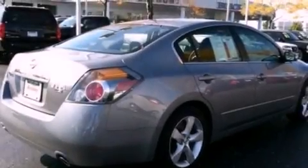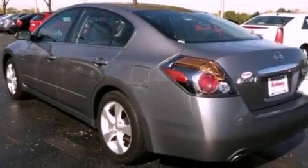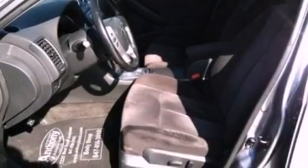Its top features include a power driver's seat, heater vents for rear seat passengers, steering wheel mounted cruise control, a CD player, a leather-wrapped steering wheel, aluminum wheels, an illuminated driver's side vanity mirror, a low-tire pressure indicator, heated side view mirrors, and this vehicle has fewer than 69,000 miles on the odometer.